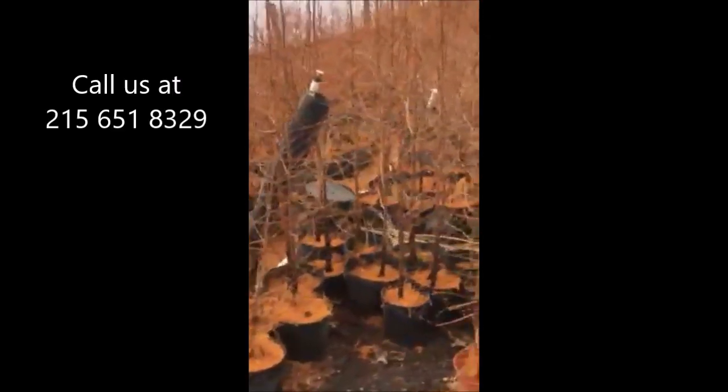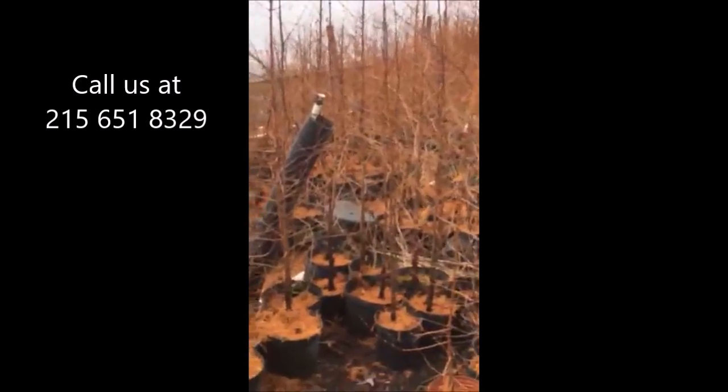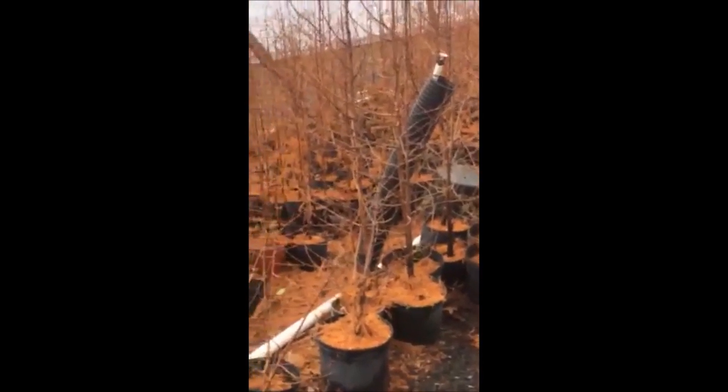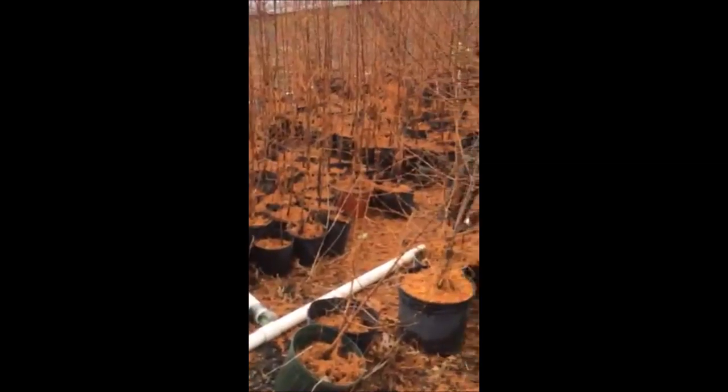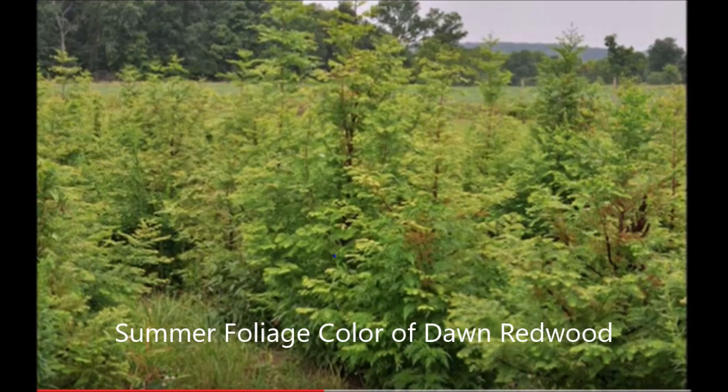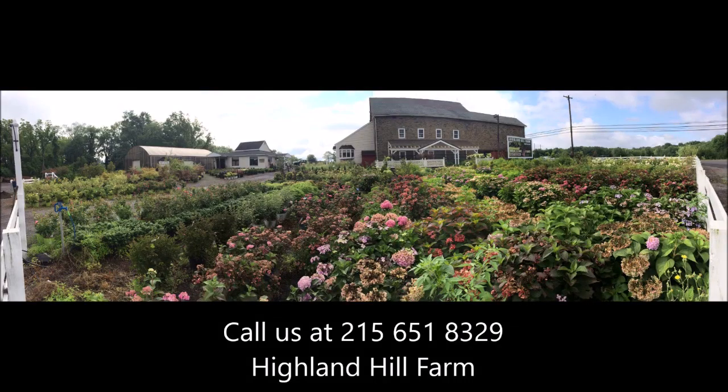We give farm tours so you can learn how to grow nursery stock. We also have free-use equipment that, if you buy trees and shrubs from us, you can use to plant small seeds. At Highland Hill Farm we offer free farm tours so you can see how we grow and raise our trees and shrubs. If you need help with plant selections, call us at Highland Hill Farm — we'd be glad to offer assistance.